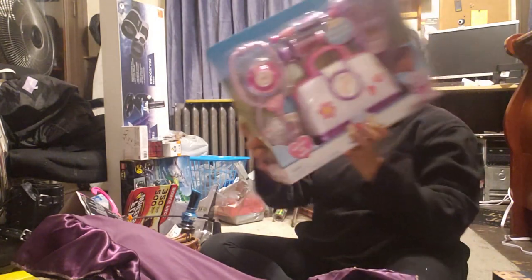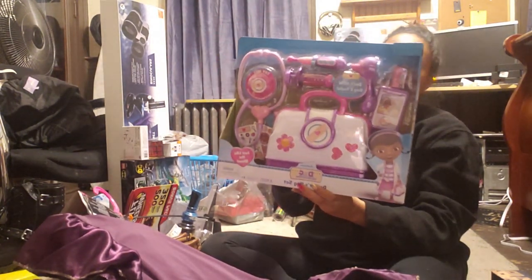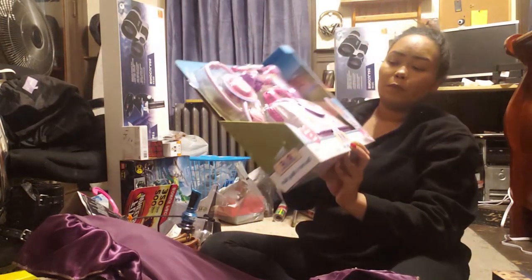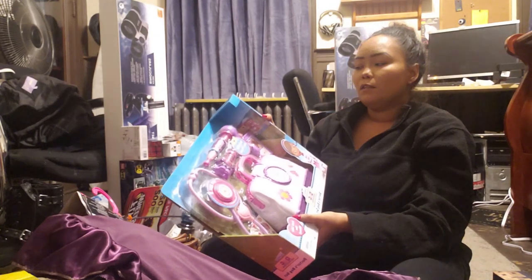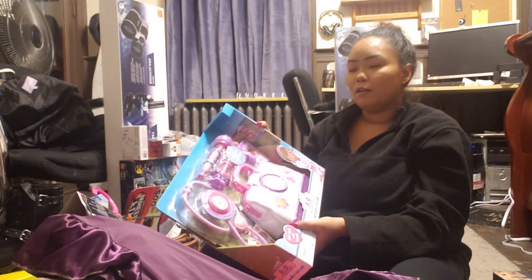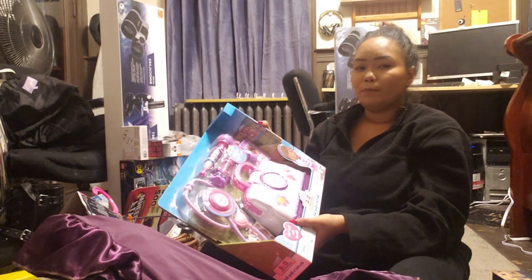And last but not least, I also got the Doc McStuffins bag set. It's a bag set — it comes with the bag and all the accessories. I already can tell y'all it's gonna be nothing but that song all day, every day, the next couple of weeks. Pray for me.